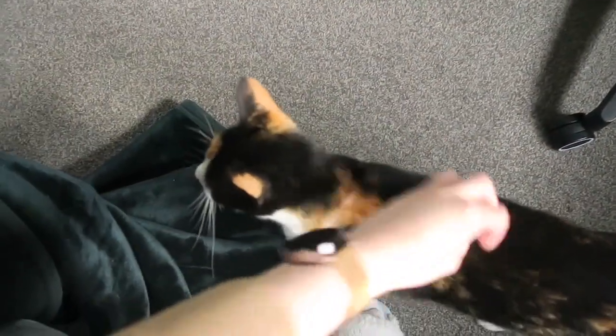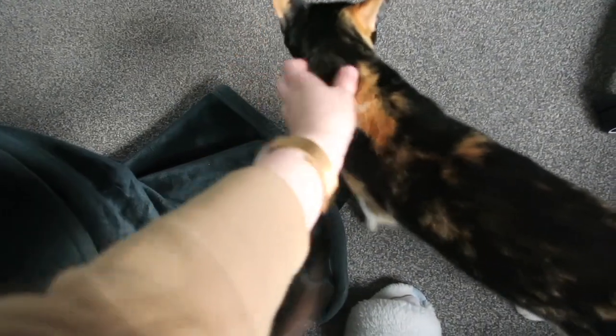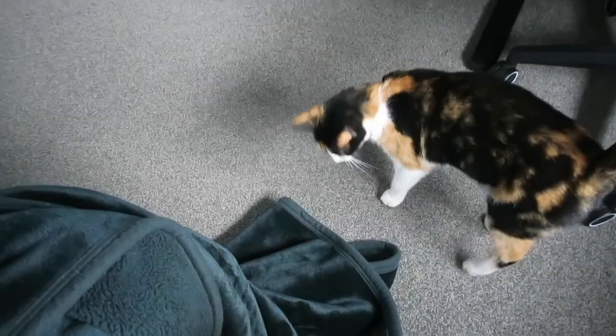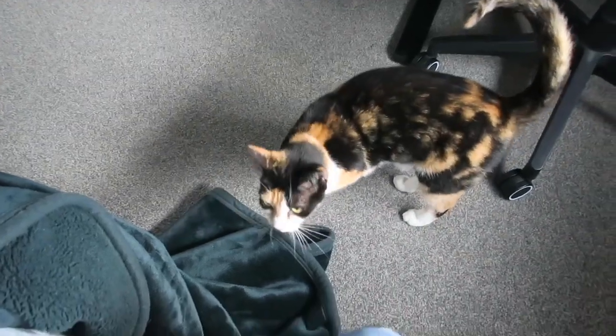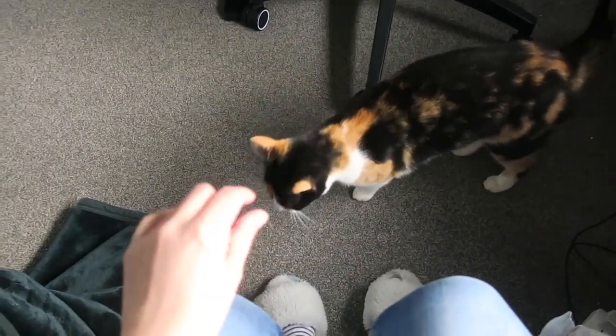I almost forgot to give the prerequisite cat tax. She has been fed and she already had food, so I'm not really sure what she wanted. There she is — girly girl! She's a sweet girl. So this is how the foundation is looking at the moment.